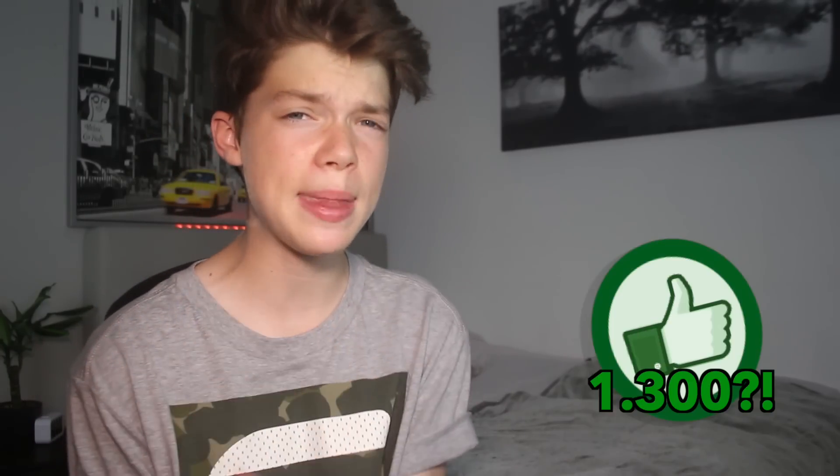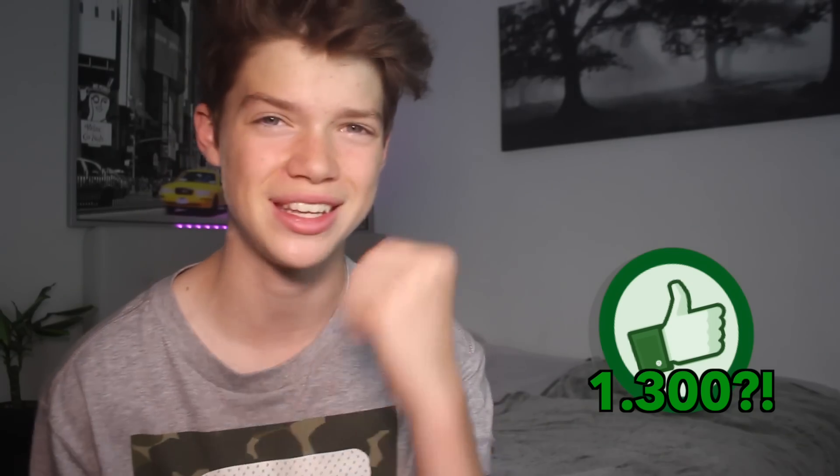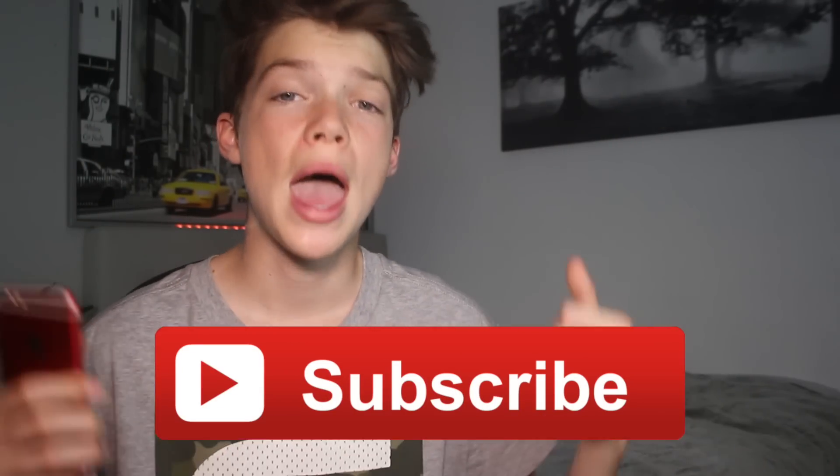If you did enjoy that video, please hit the like button. Let's try and get this video to 1,300 likes — let's try and get 100 more than we did last week. That would be amazing. Thank you all so much for watching. I hope now you know what's on my phone. Also remember, if you are new, hit the subscribe button. That would just be awesome. I'll talk to you guys next week on another Maxi's Monday. See you then, guys. Bye.